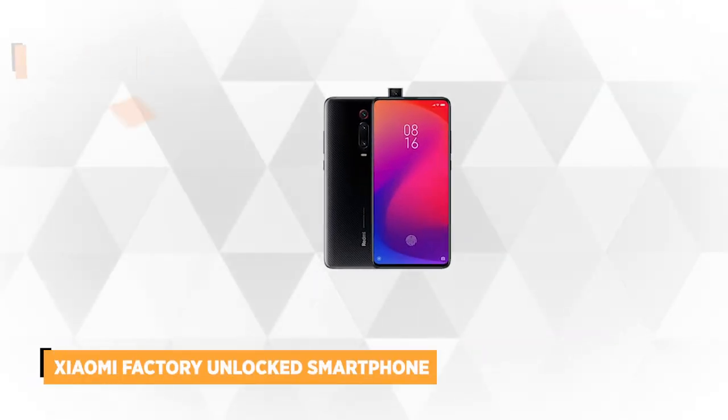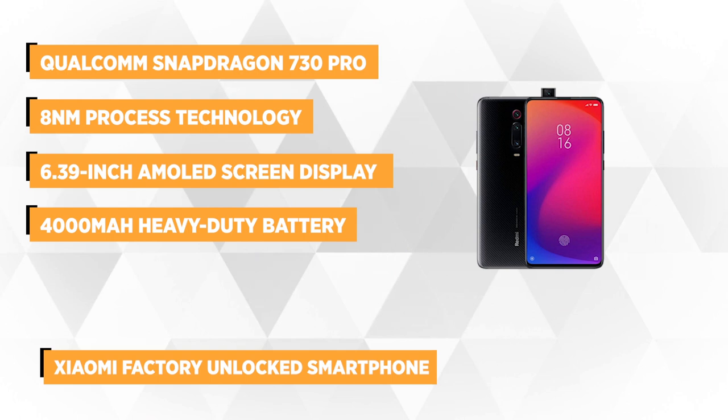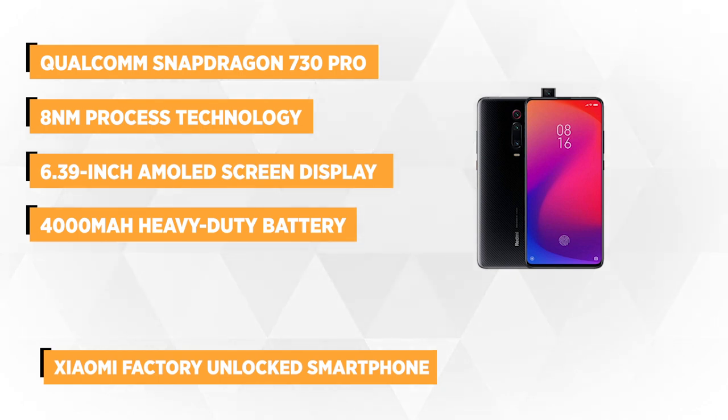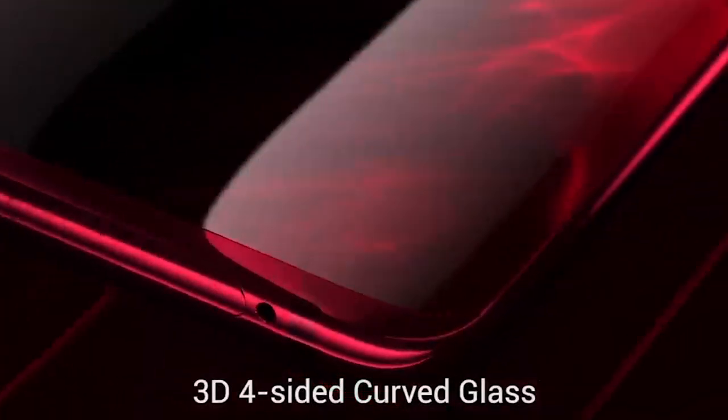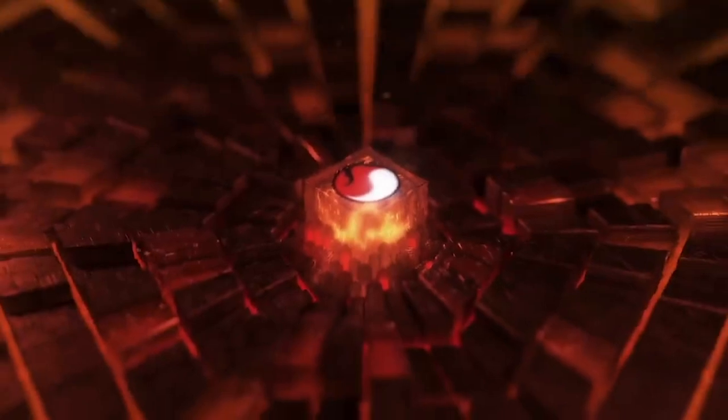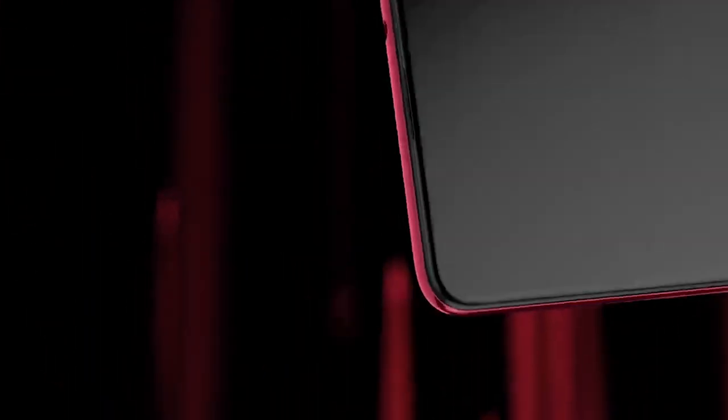Our final product is the new Xiaomi factory unlocked smartphone. It's powered by a Qualcomm Snapdragon 730 processor that features an 8nm process technology. The AI algorithm greatly improves the efficiency of the processor by up to 2.6%, advances CPU single-core performance by 35%, and reduces power consumption by about 10%. It features AI triple rear cameras that include a Sony 48MP high-resolution camera, a 13MP 124.8-degree wide-angle camera, and an 8MP telephoto camera, allowing seamless 0.6x to 10x zoom capability.